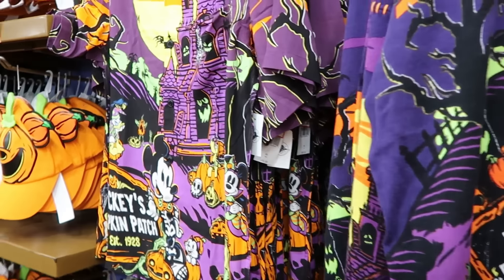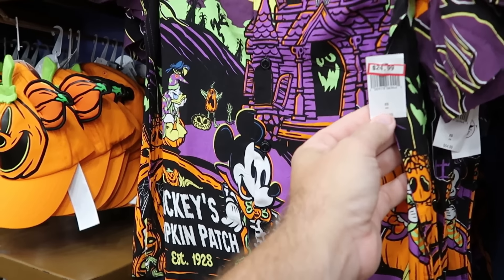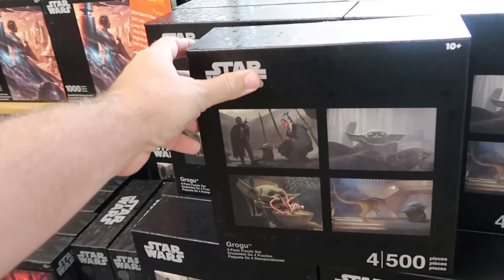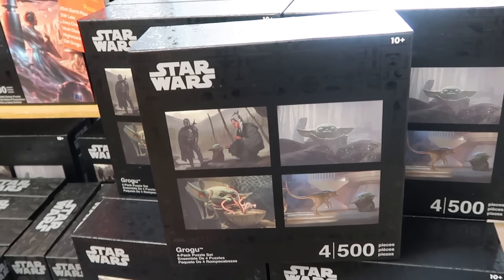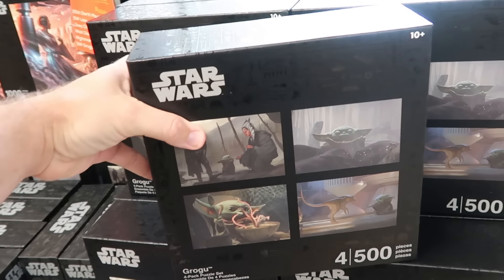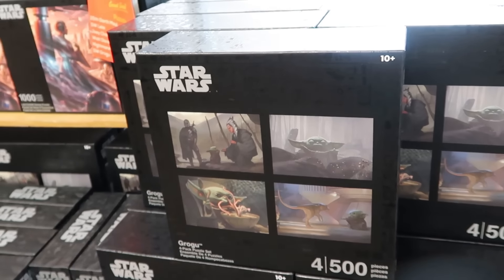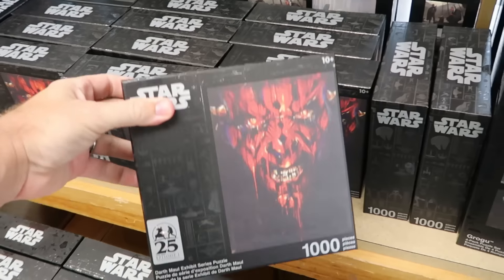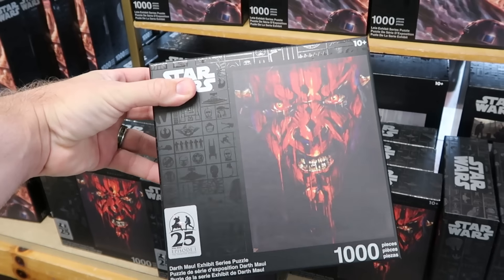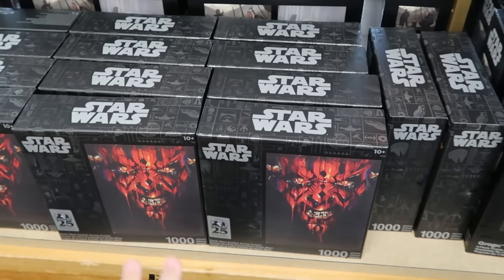They also have matching button-down shirts with that same Halloween design — super soft, $25 marked down from $65. There are lots of assorted Star Wars puzzles up front as well; a four-pack from the Mandalorian with Ahsoka, Mando, and Grogu is $12.99 marked down from $35. They still have the 25th anniversary Star Wars Phantom Menace 1000-piece Darth Maul puzzle, originally $30, now only $8 a piece.